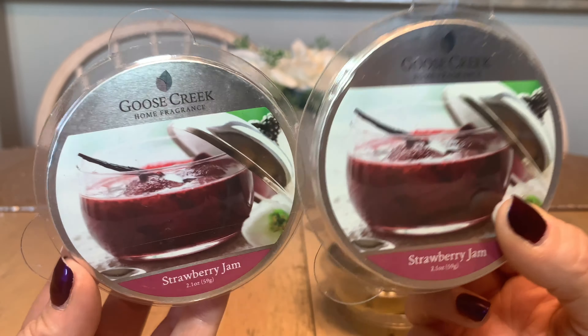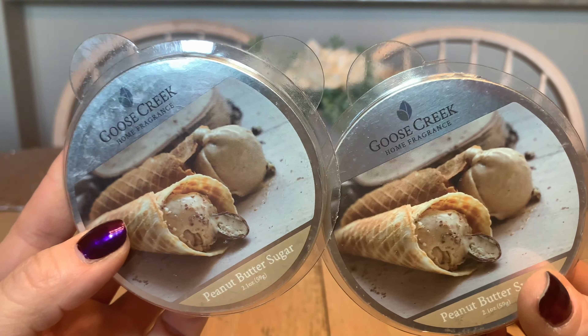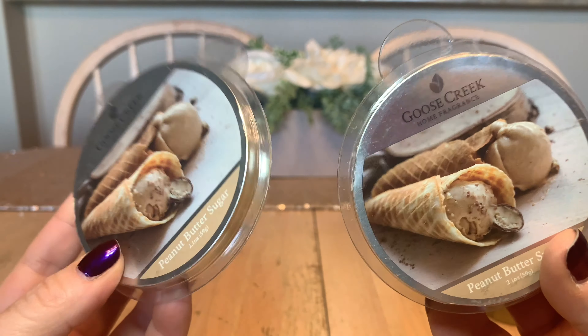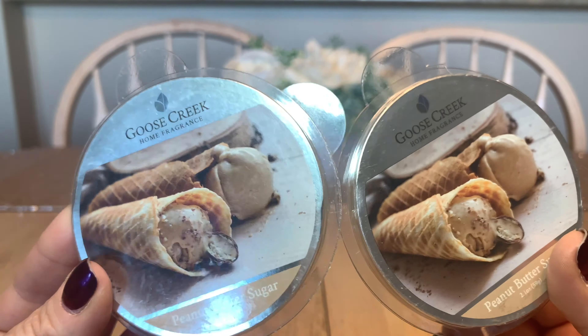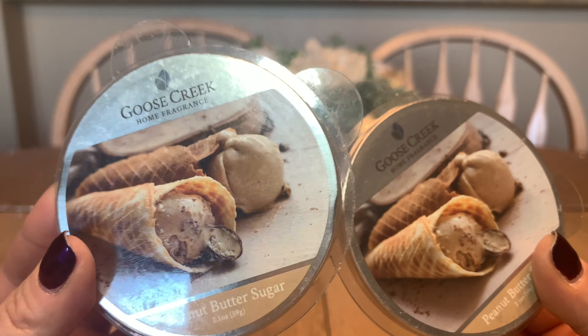Next up, Goose Creek — one of my favorites. I really do enjoy Goose Creek wax melts. These ones were sent to me by Myra and Kyla: Dazzling Popcorn and Mahogany Driftwood. Neither are up my scent alley and I didn't really enjoy the scents, but thank you very much.